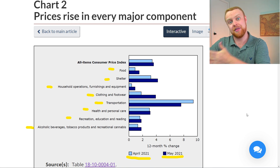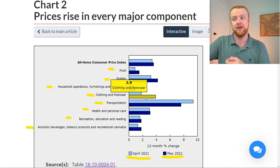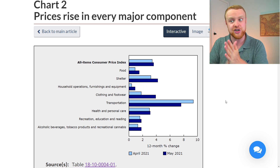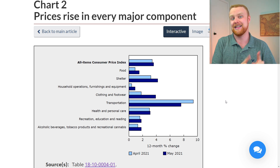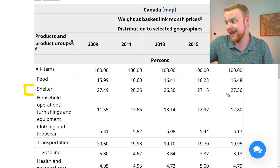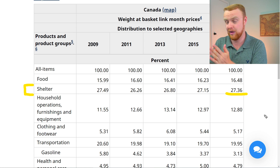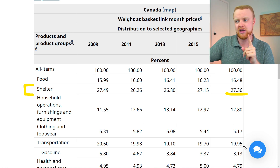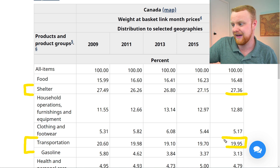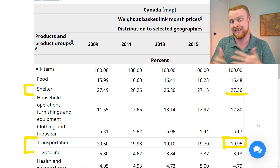From this chart you can also see that the highest month-to-month inflation increase was in shelter — 4.2% this month versus 3.2% last month — and clothing and footwear at 3.9% this month versus only 1.8% last month. This gets more interesting when we consider which categories are weighted more heavily inside the CPI. Shelter is weighted at 27.36%, and transportation at 19.95%, so these high-inflation categories are also the most heavily weighted in the basket.